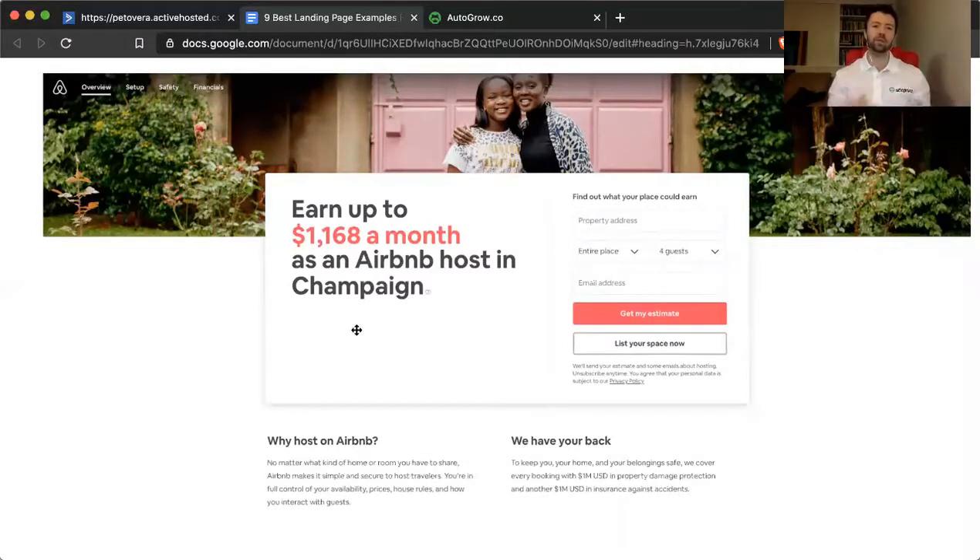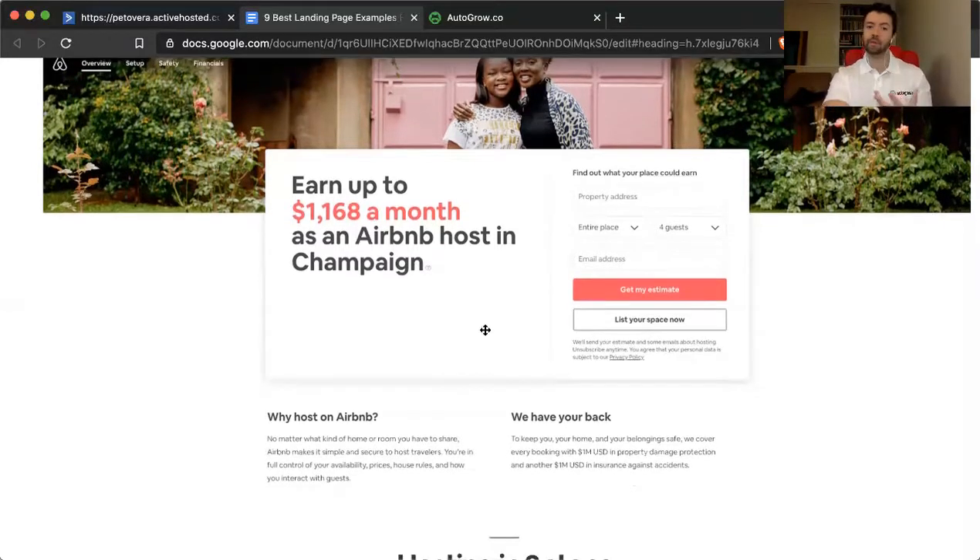When people think of their income and expenses, they think about it on a monthly basis, so they were smart to orient the copywriting that way. They're also personalizing it in terms of location — in Champaign, Illinois, in Long Island, New York, wherever the person is visiting the site from — they give the name of the town and show what the typical place is going for on a monthly basis, calculating and showing that number in real time to the prospective Airbnb host.